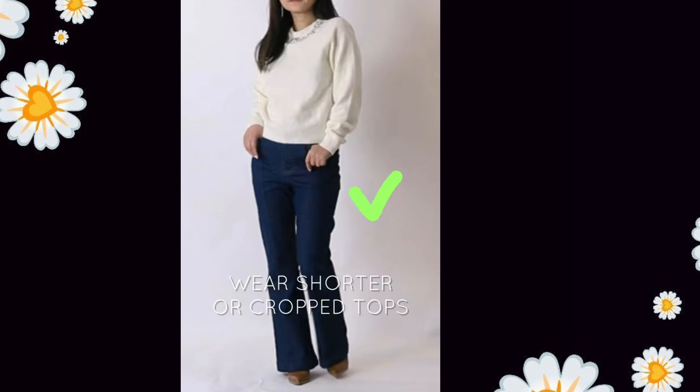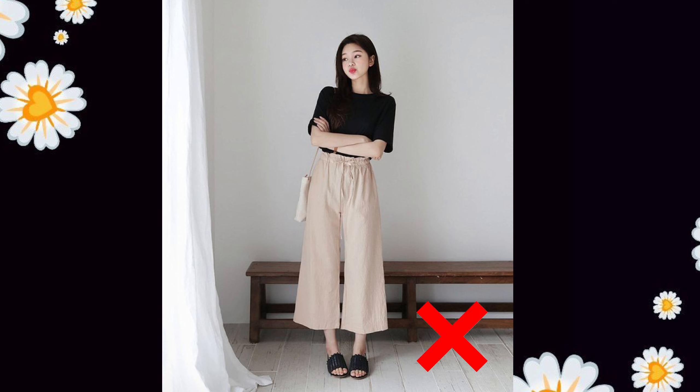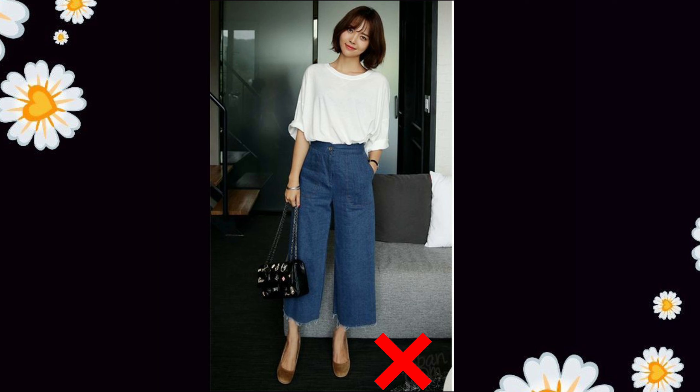When you wear a crop top, your lower portion will appear longer, which will make you look taller. Second, you should avoid ankle-length pants and jeans, which also make you look short and your overall look fails.